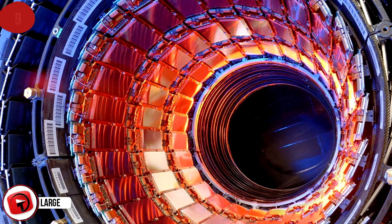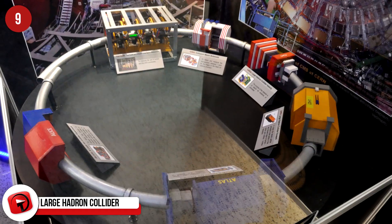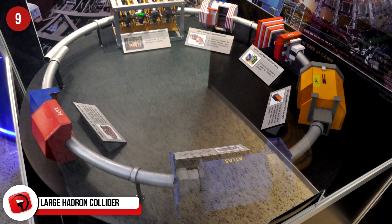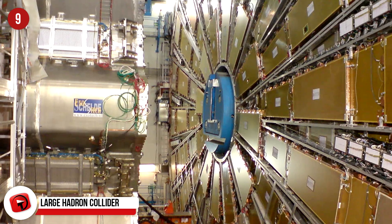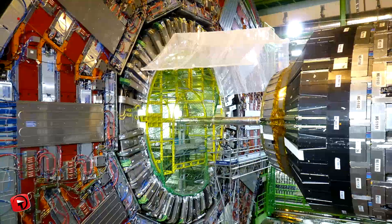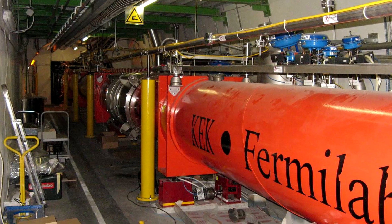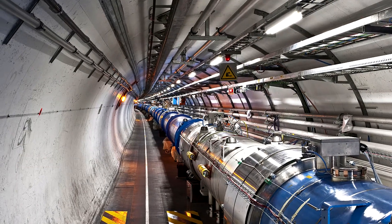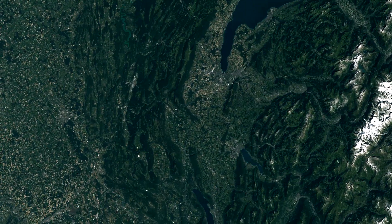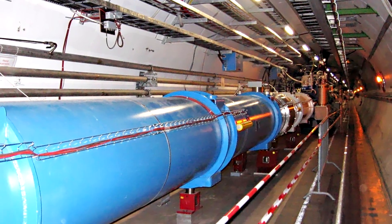Large Hadron Collider. Strap in, this is about to get a bit complex for a minute. The Large Hadron Collider took 10 years for the brightest minds across the globe to build, and then a further five years to get the response they wanted from it. Basically, it's a giant science experiment set up to prove the existence — or non-existence — of the Higgs boson particle and similar particle physics theories. The experiment is about accelerating two high-energy particles in opposite directions around a 27-kilometer or 17-mile vacuum tube, making them collide and then recording the results.